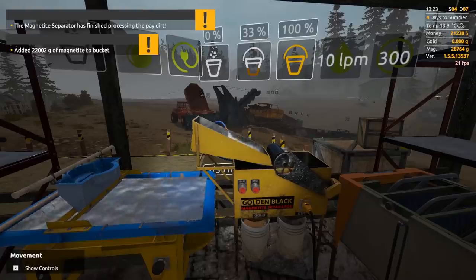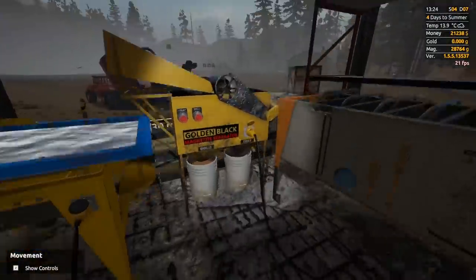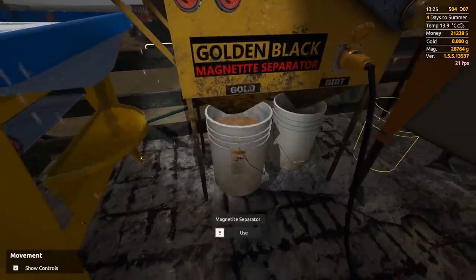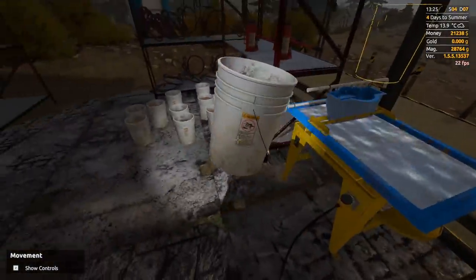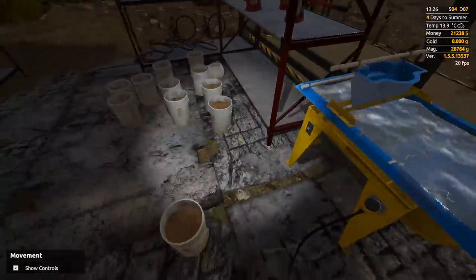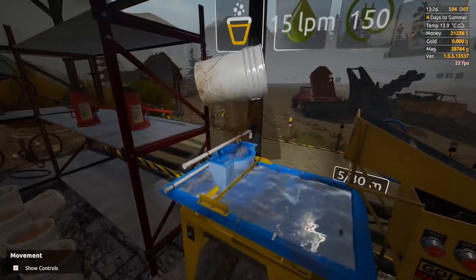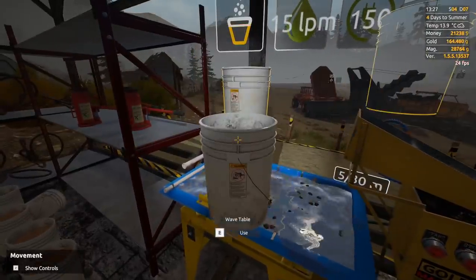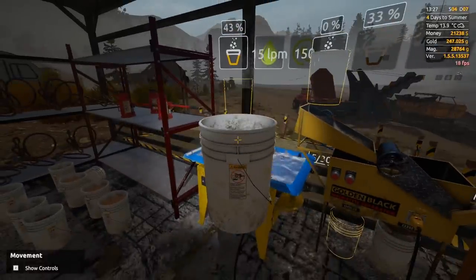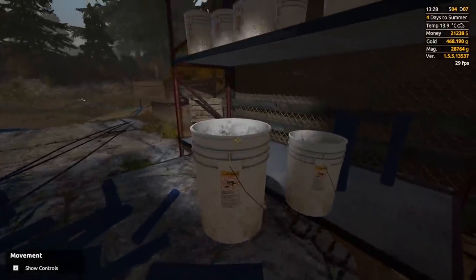Oh, that just took my breath away! I don't think I've gotten over 12,000 before — I just had 22,000 grams of magnetite! Let's see what's inside, ladies and gentlemen — this might be our biggest bucket ever! We're already at 200 — I did it! I finally found the gold nuggets!